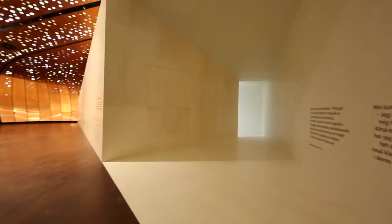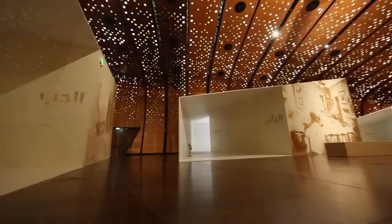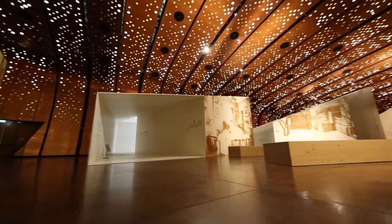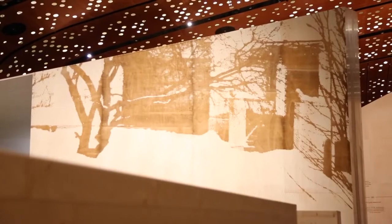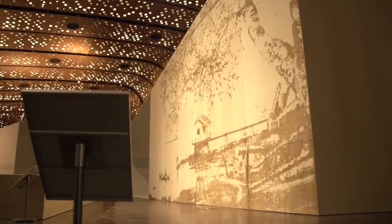The entrance pavilion is different — that's the only one. However, all the other four pavilions are identical, yet they're turned and create a geometry where they will always look different depending on how you turn them.